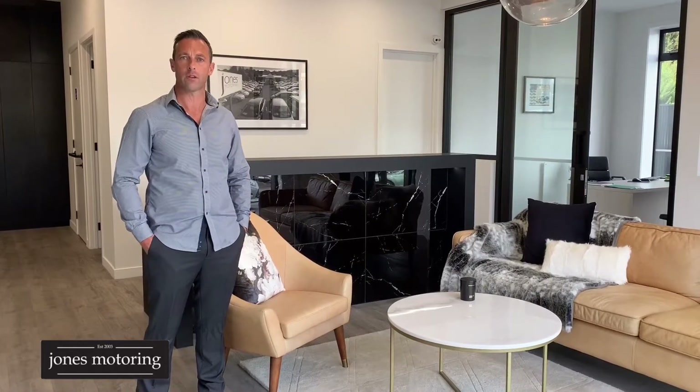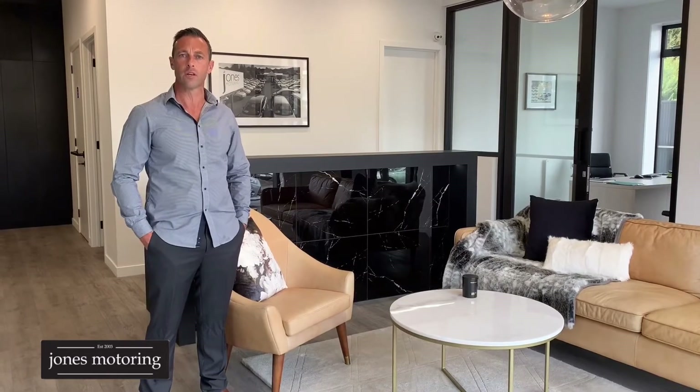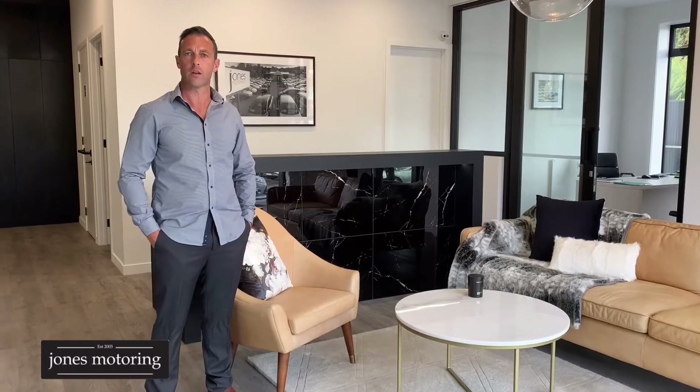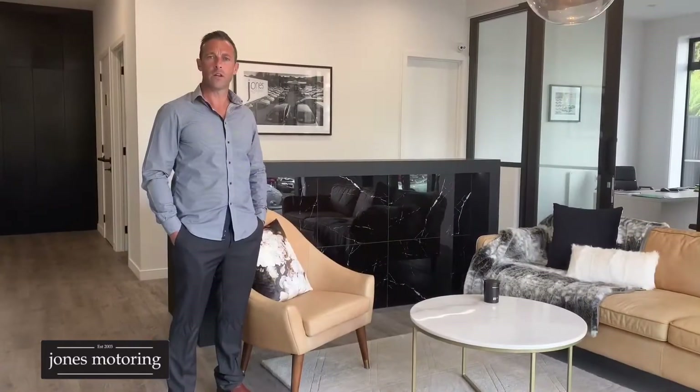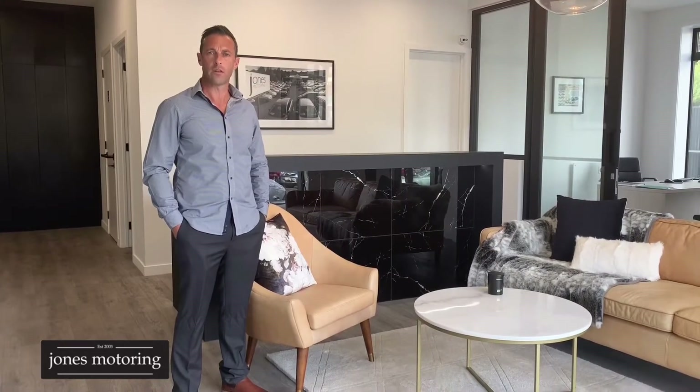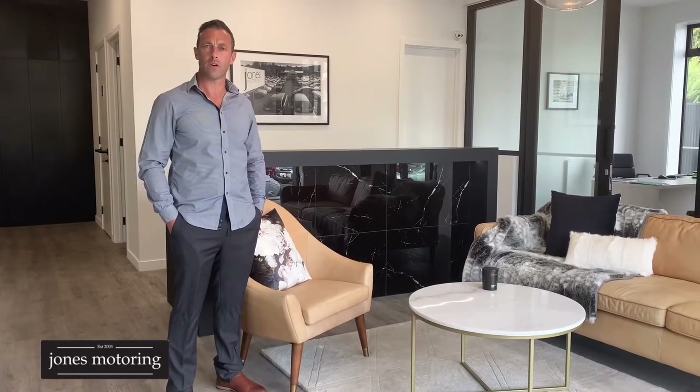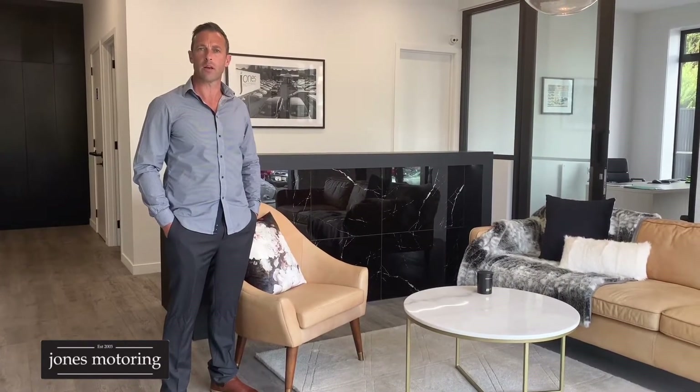Hi, Josh Jones from Jones Motoring. In these changing times, we understand it's not always possible to get down and visit us at our site here in Kaikarevelia Road. And where we're seeing a massive trend towards online sales, we've decided to do some vehicle condition reports and road tests just to help in your buying decision. You'll find that on our website, jonesmotoring.co.nz, as well as the opportunity to look at our finance calculator and even submit an online application.